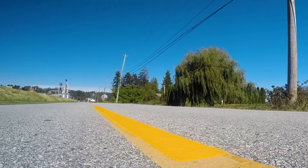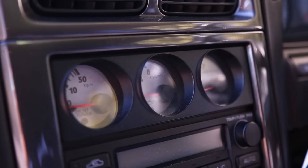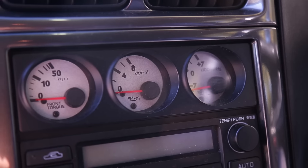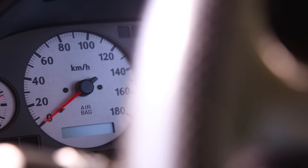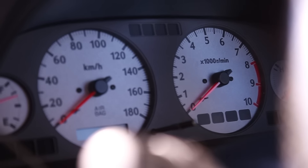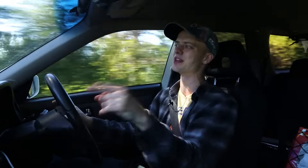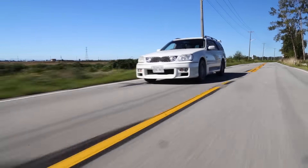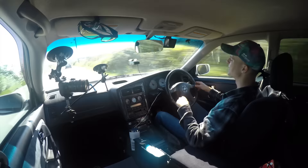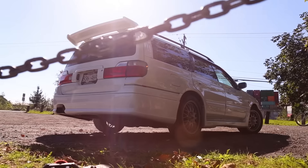On the interior, just like the R34 GTT, you get a few OEM gauges giving you crucial information — you've got boost on the right. These gauges are a little smaller than on the R34, but you also have a gauge on the far left that shows the amount of torque being sent to the front wheels through the front differential.